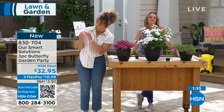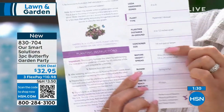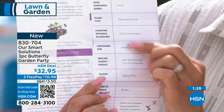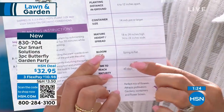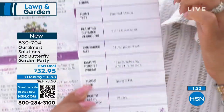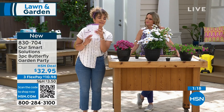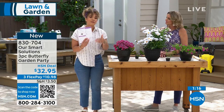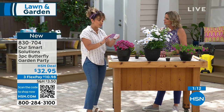The guide covers bloom time from spring to fall, maturity height, container size, how far to plant them from each other, and time to reach maturity. If you're an avid planter you already know the yields, but if you're brand new to outdoor planting, it walks you through it, which is really great.